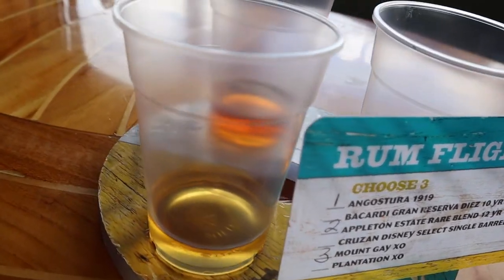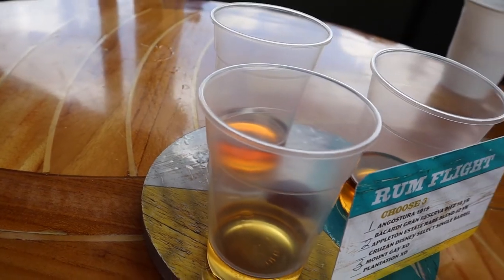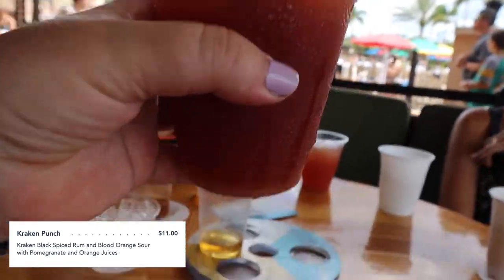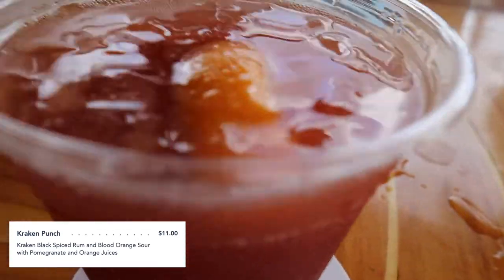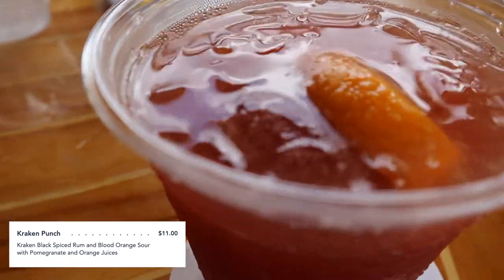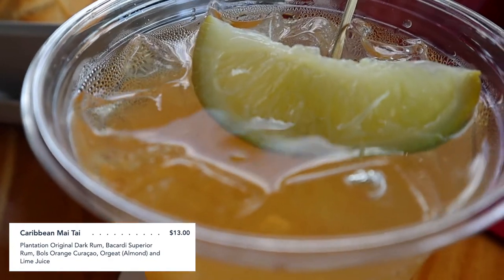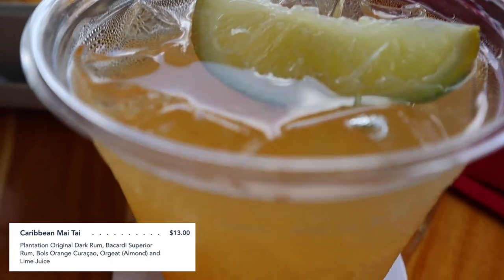I tried two drinks: the Kraken Punch, which has Kraken Black Spice Rum — my favorite — and the Blood Orange Sour with pomegranate and orange juices, as well as the Caribbean Mai Tai, which has Plantation Original Dark Rum, Bacardi Superior Rum, Blue's Orange Curaçao, orgeat, and lime juices.